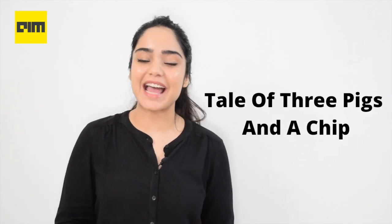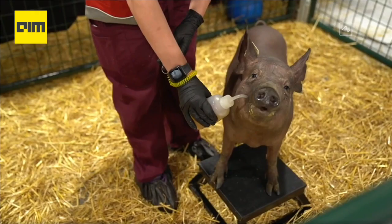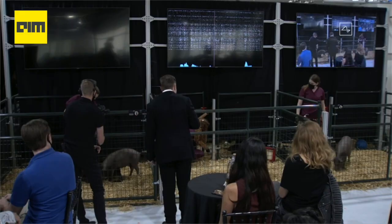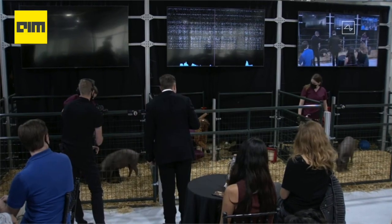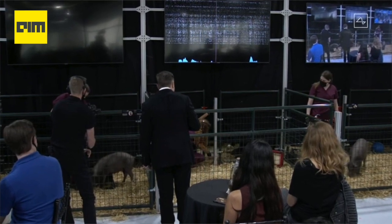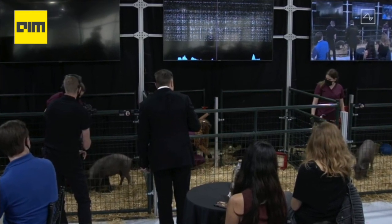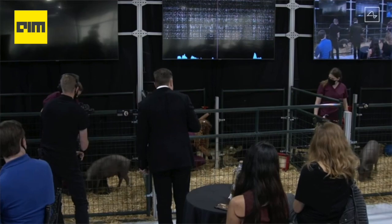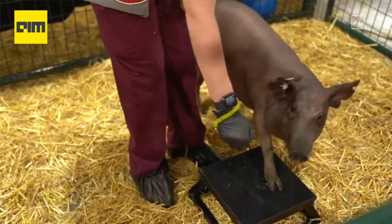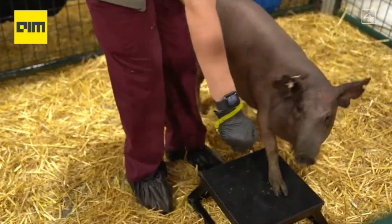Let's talk about the three pigs and the chip. In the live demo on Friday, Musk introduced three pigs to the audience named Joyce, Dorothy, and Gertrude. These three high-energy creatures had a significant difference. Joyce never had a neural implant. Dorothy, the pig that formerly had a neural implant, had it later removed. And Gertrude was the pig implanted with the Link. Musk pointed out how these three pigs behave normally despite two of them having undergone surgery.